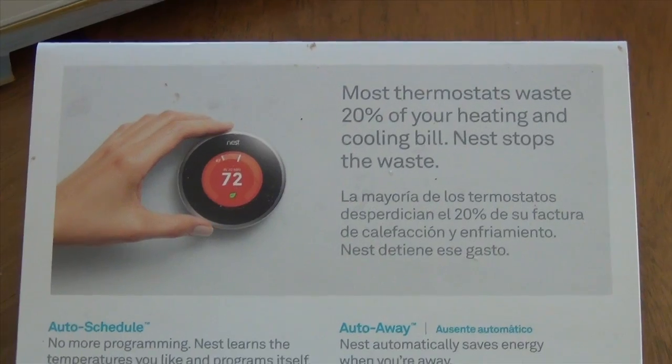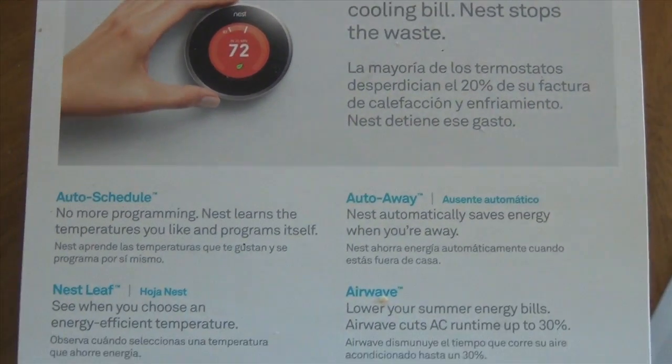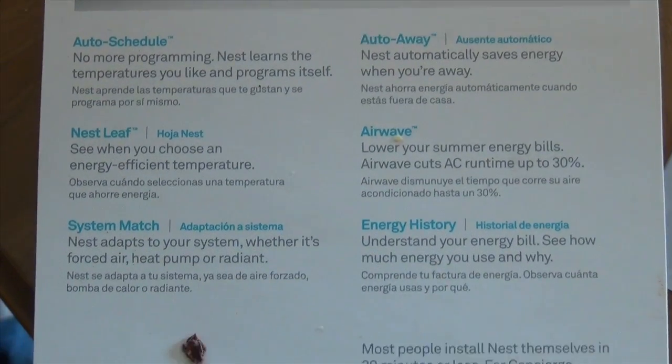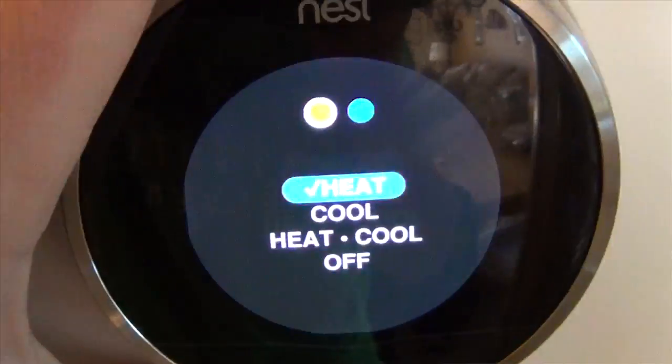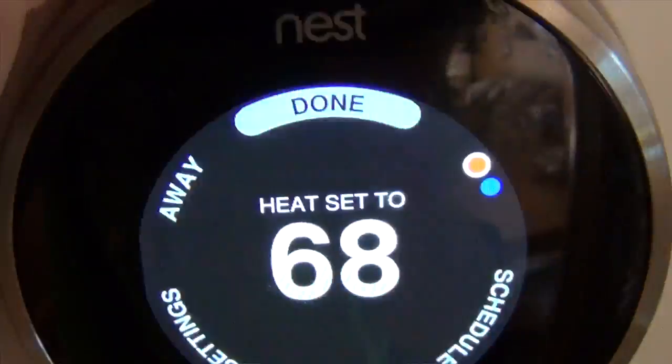Today we are going to be talking about the new technology in thermostats, the second generation. We are going to be talking about why you should get a highly advanced thermostat and the benefits it has.